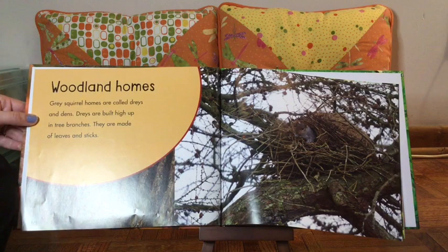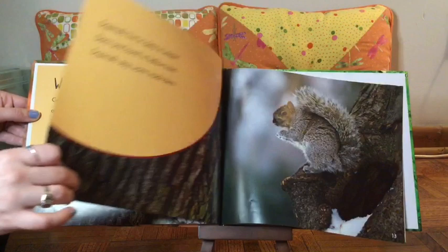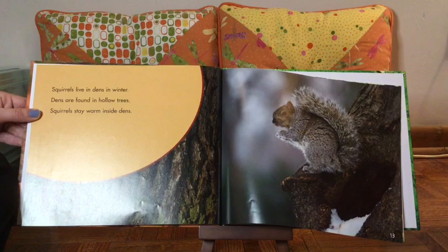Woodland homes. Gray squirrel homes are called drays and dens. Drays are built high up in tree branches. They are made of leaves and sticks. Squirrels live in dens in winter. Dens are found in hollow trees. Squirrels stay warm inside dens.